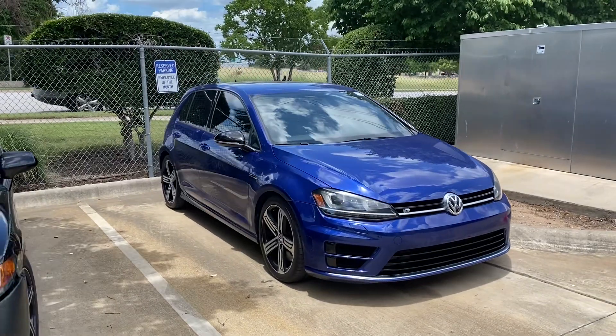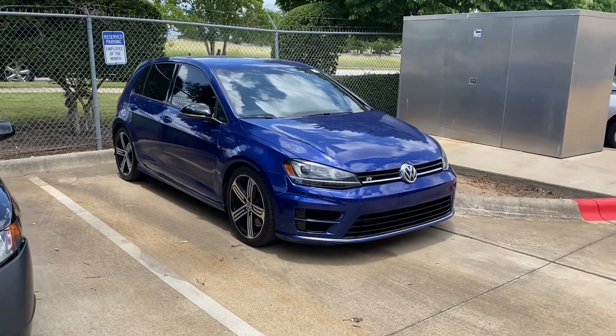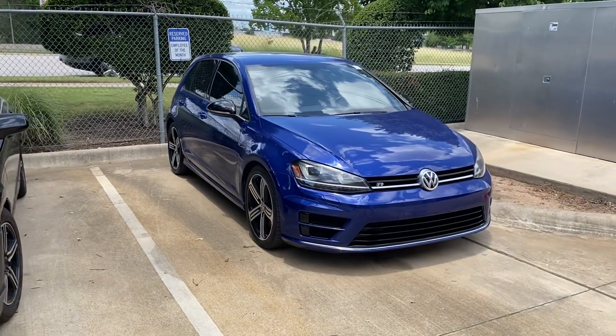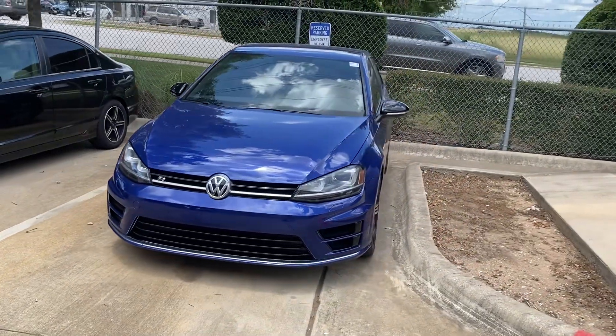Hello, this is Jake from Howdy Honda. I just wanted to do a quick review video on this specific vehicle that you inquired about, which is a 2016 Volkswagen Golf R. I will do a quick walk-around video for your better understanding of what condition it is in and how it looks.